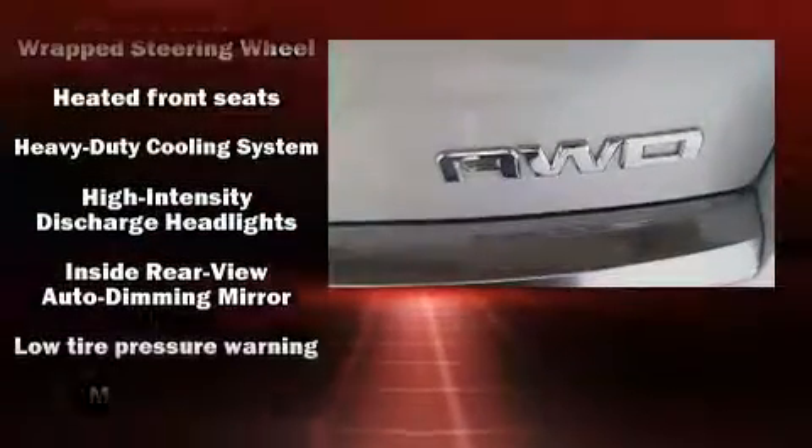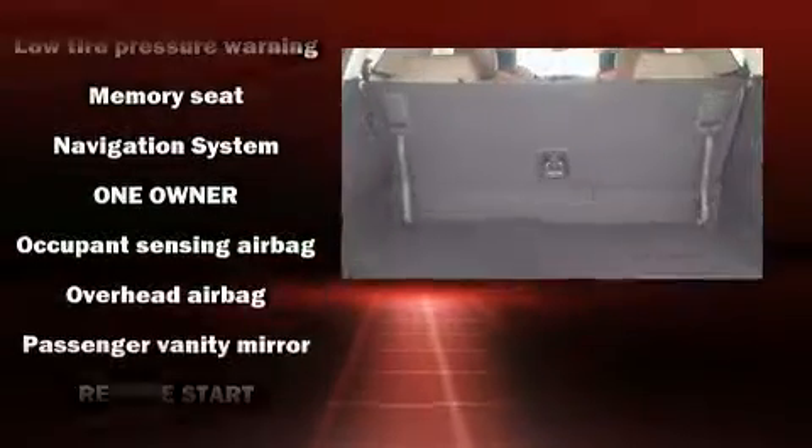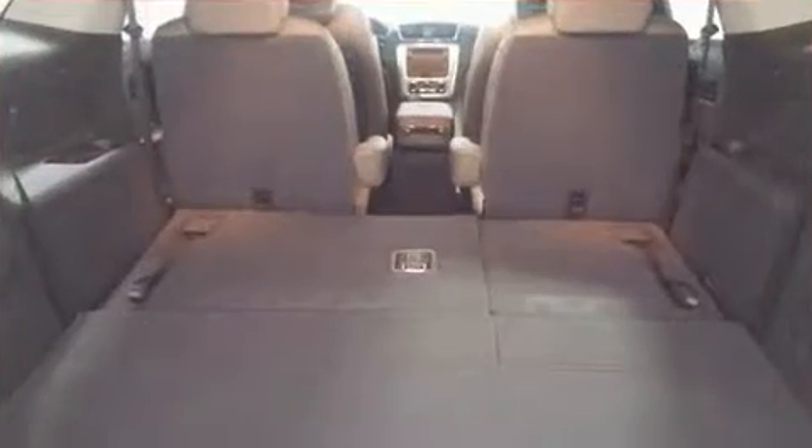Brake assist technology provides extra pressure when applying the brakes. This vehicle has achieved certified pre-owned status by passing a comprehensive certification process, including a rigorous 117-point inspection.